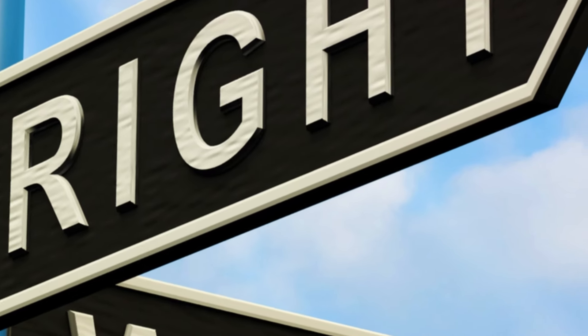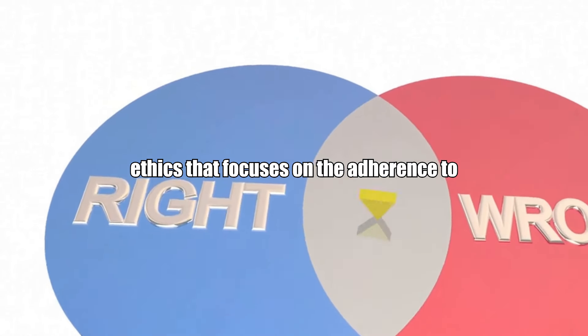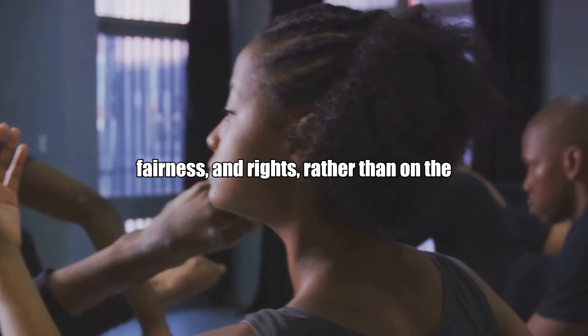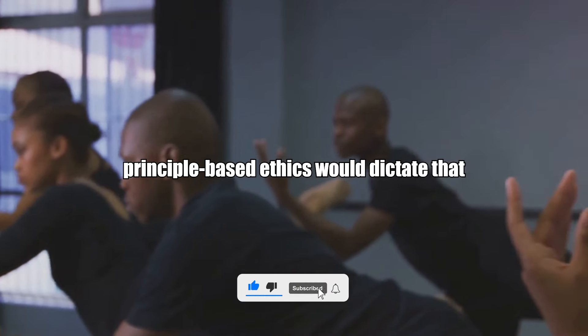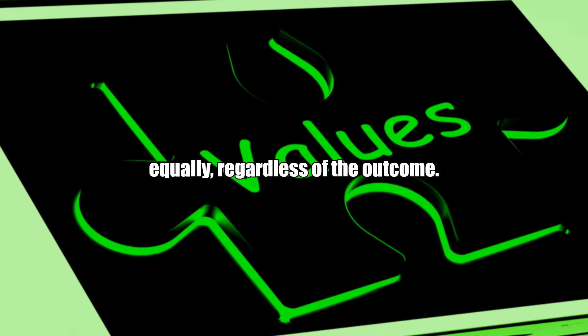Principle-based ethics: an approach to ethics that focuses on adherence to moral principles such as justice, fairness, and rights, rather than on the consequences of actions. Example: principle-based ethics would dictate that all individuals should be treated equally, regardless of the outcome.